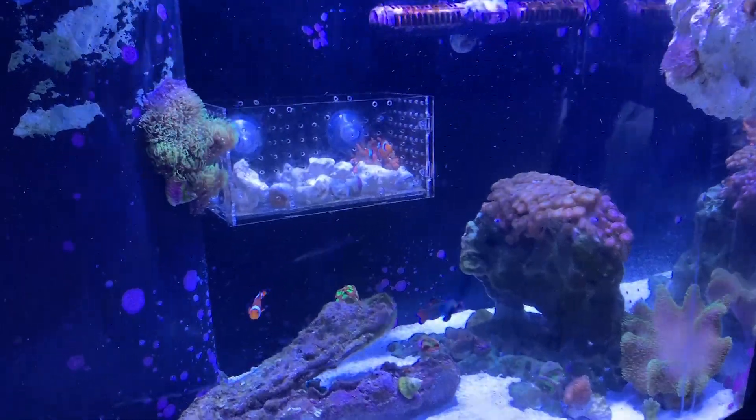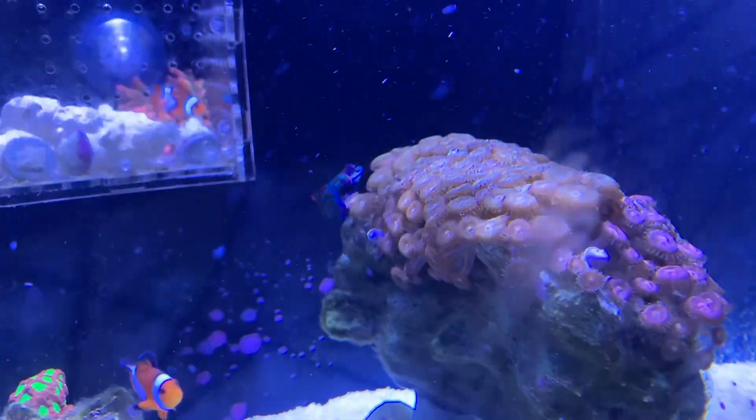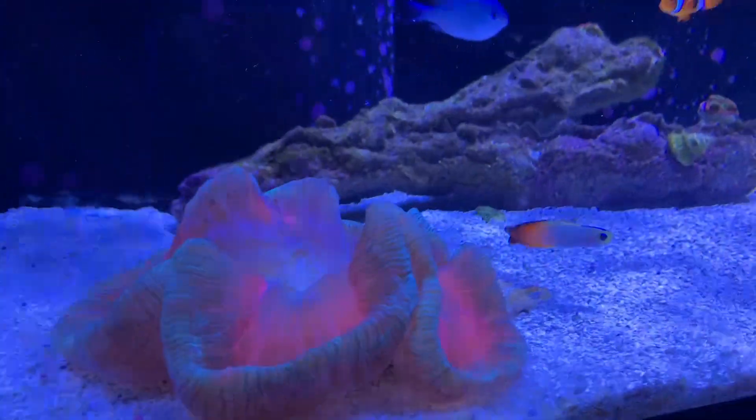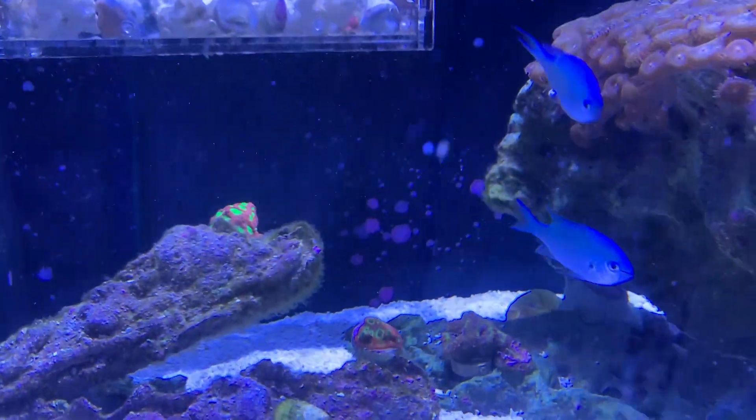Look at my brain coral — I'm in love with it. There's the dragonette. Let me change the color slightly so you can see better. With adjusted colors and camera settings, you can see the dragonette going to town and the colors in that brain coral a lot better, plus the hammer coral.